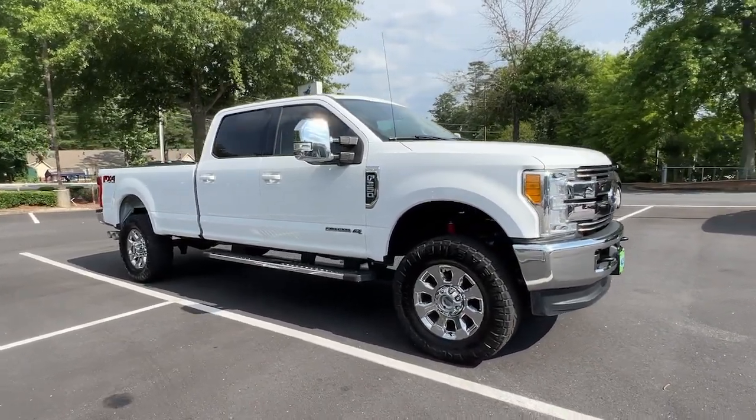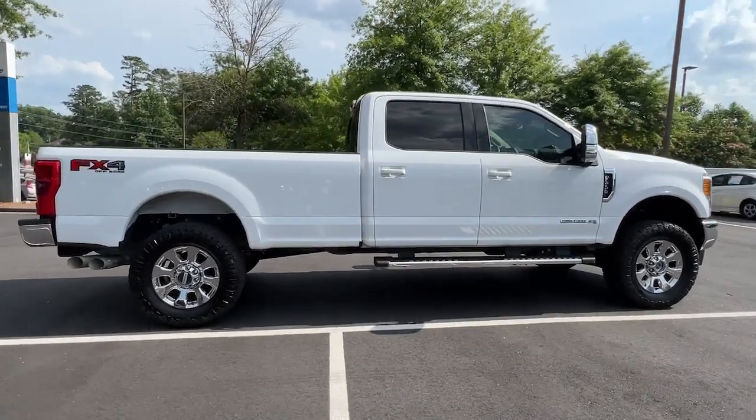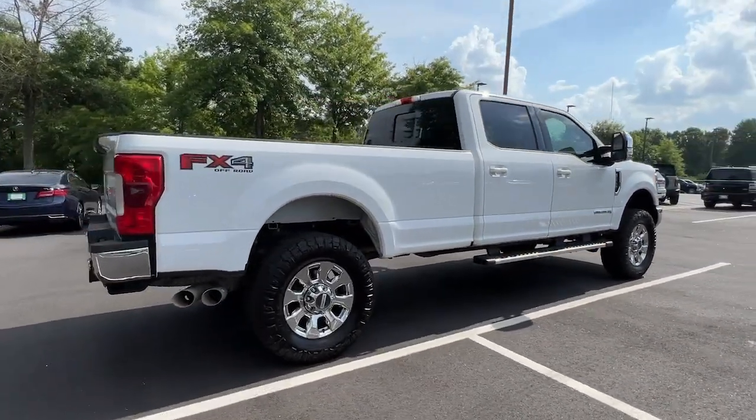Enjoy the view of this 2017 Ford Super Duty. This vehicle still has fewer than 90,000 miles on the clock, so it won't last long.